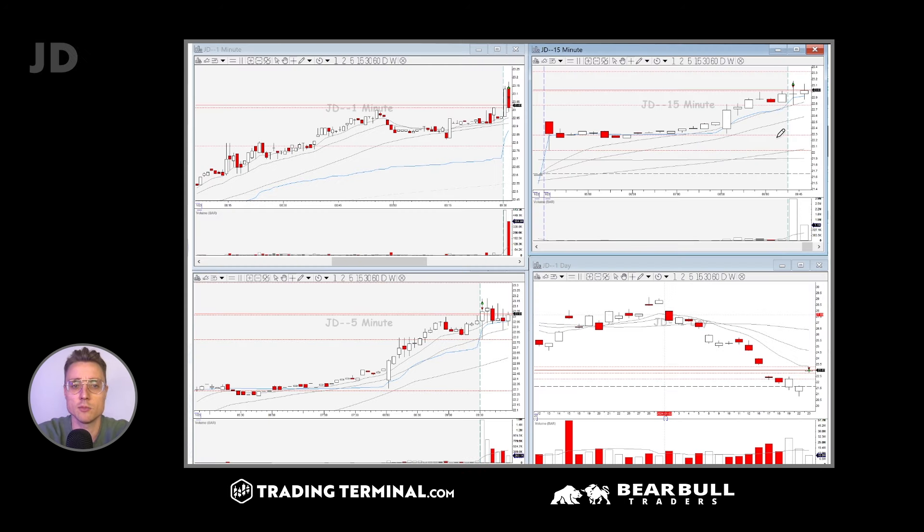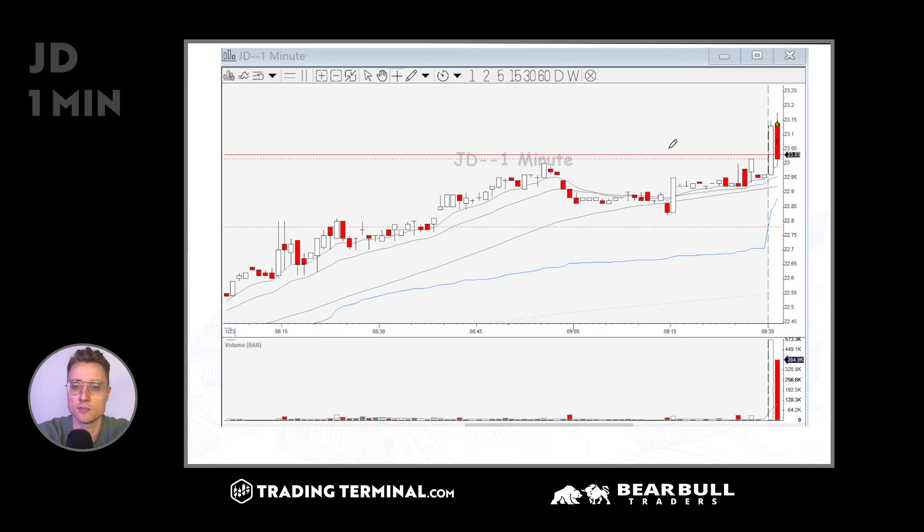My second trade was JD. The Chinese stocks — JD, Billy, Baidu, BABA, XPEF, NIO — they all seem to be in play. They had a very strong sell-off in the last weeks and they seem to have found the bottom. This morning there was news from China, price action gapped up, and in the pre-market the stocks also seemed to be in play. I selected JD as they had the biggest gap up and there was a lot of volume. The one-minute forms, and after the market opened I enter and I get stopped out.